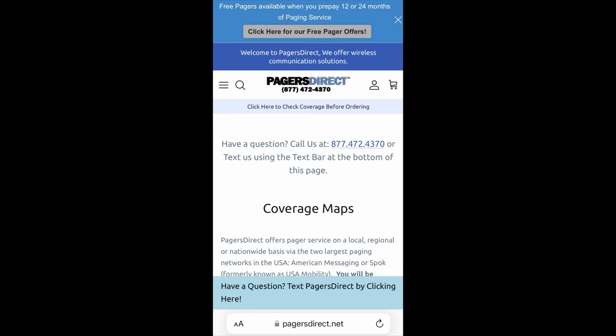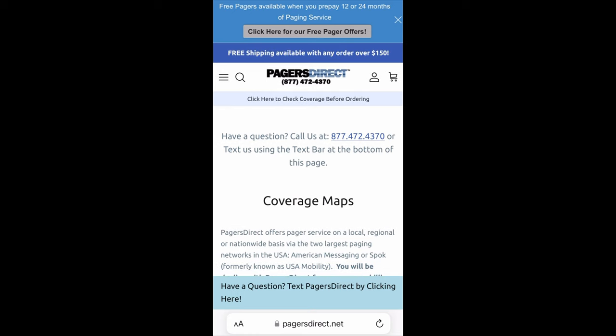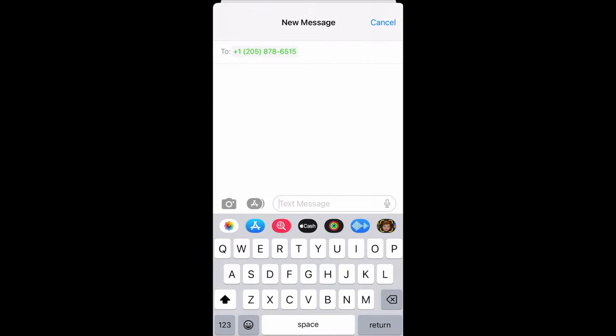At any point during the ordering process, you can call us at 877-472-4370, or if you tap on the blue banner at the bottom where it says have a question, it will automatically take you to the ability to text us so that you can text us your questions directly at any time.